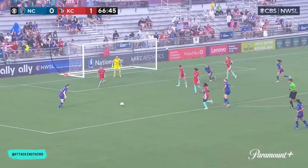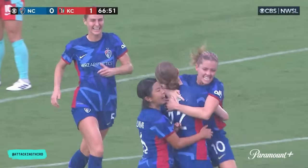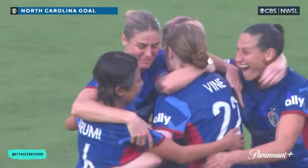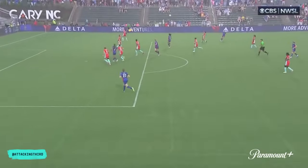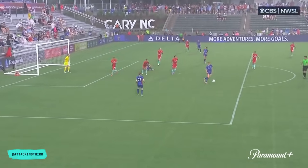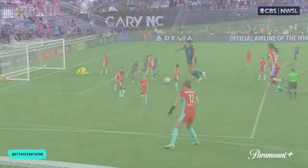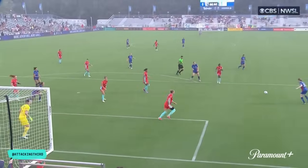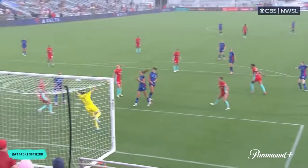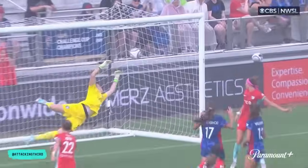Lofted up, second ball capped by North Carolina. Vine trying to set it up — Vine finds space! North Carolina get more numbers forward. All the credit to Weatherholt because she at least forces the issue defensively for Kansas City, and then Vine — her first goal in the NWSL. Takes it so wonderfully in a great position. A little bit of a touch from Hopkins to keep it alive, and then Vine does the rest — just cuts inside, bypasses the two defenders. Top corner, far post. 1-1 here in Cary, North Carolina.